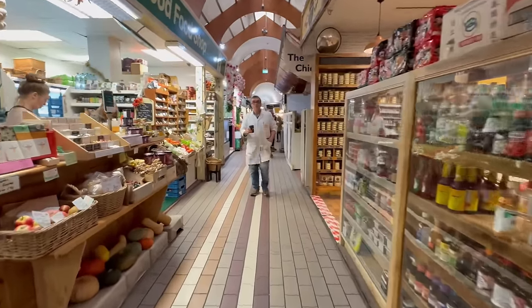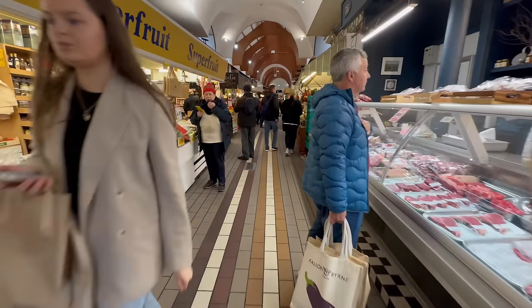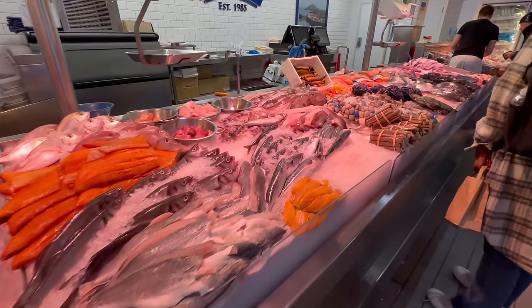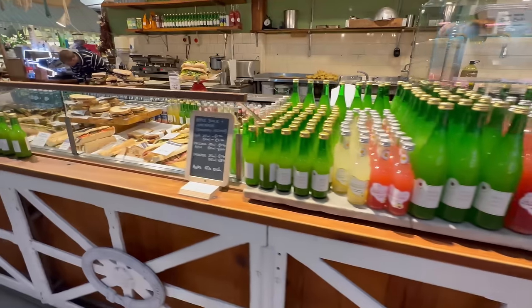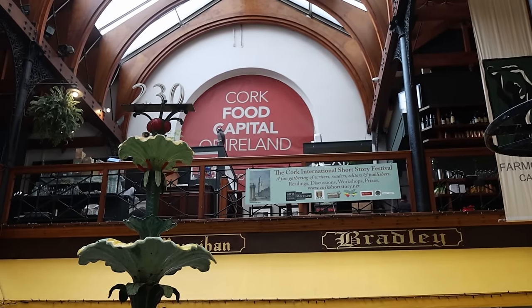There are so many different options. You can come and grocery shop here for good local food — several butchers, a fishmonger, fresh vegetables and fruits. If you want something prepared, there are food vendors who'll make you lunch. There are also olive samples right here. Just anything and everything you can imagine, and there's a second floor too!